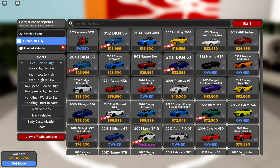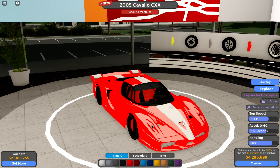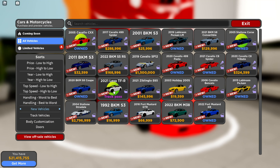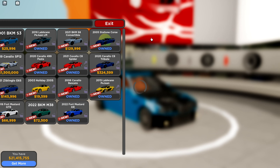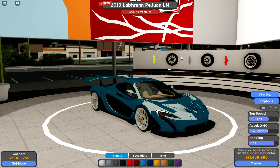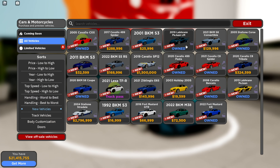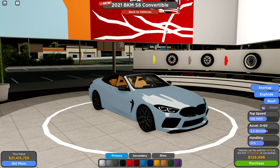We got the Ferrari FXX — 86% handling, body customization, track pass, 4.3 million. Really nice Ferrari 488 Spider. Another M3 — a lot of M3s in this update. McLaren P1 GT: 211 miles per hour and 87% handling — that's gonna be really good. BMW M8 convertible as well.